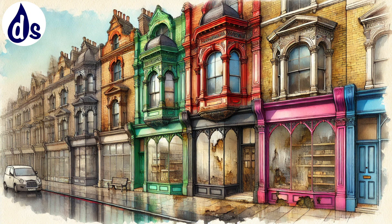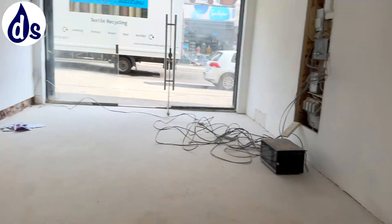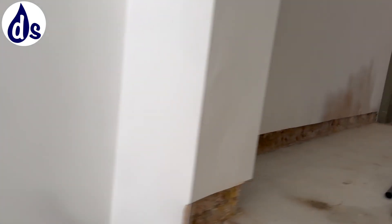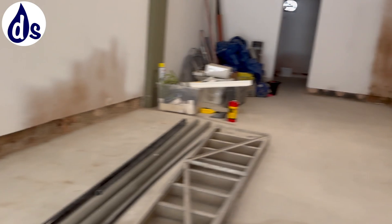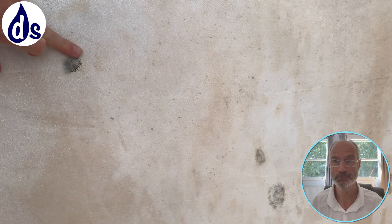This is the ground floor of a Victorian shop — it had been a dry cleaners. The owners redeveloped the property upstairs and downstairs. Downstairs unfortunately was left cold, and a lot of the problems stem from the lack of ventilation and heating during the time of refurbishment.